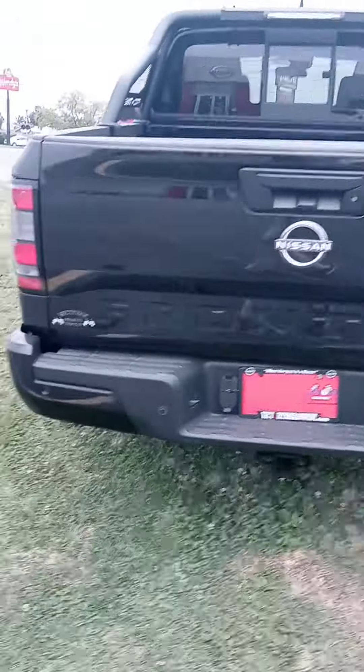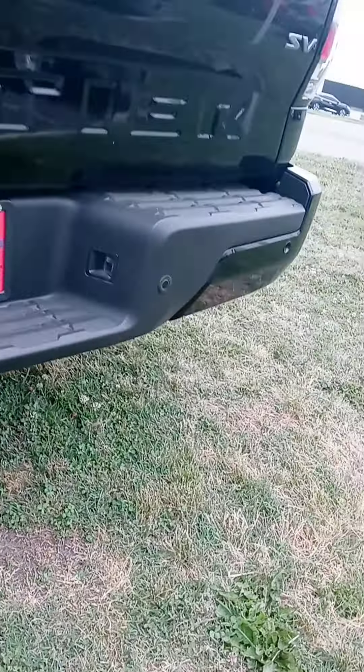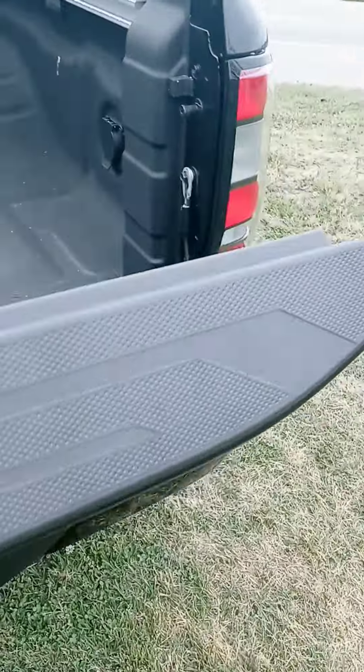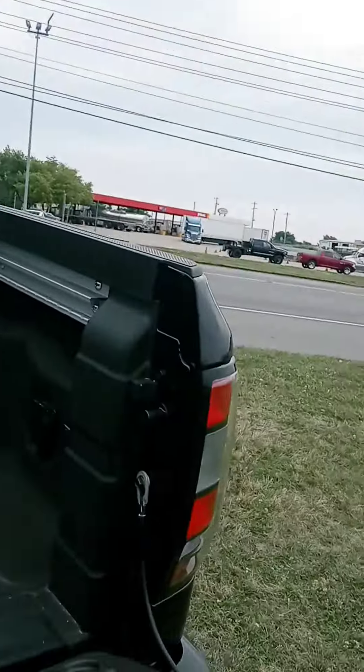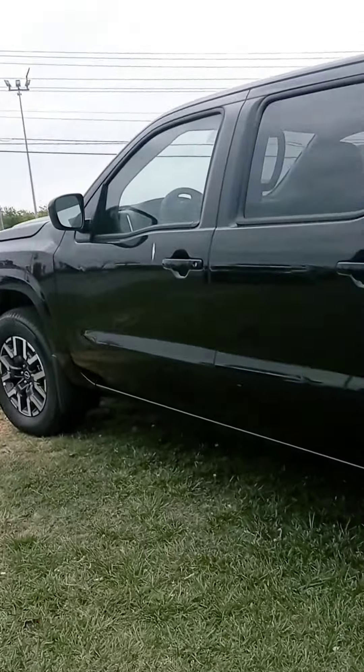Completely redesigned — I'll be honest, I wasn't a big fan of the earlier model, but this one just overall looks better. Some of the small things: the tailgate comes down nice and slow now. Got a bed liner in this one with a plug-in and the LED light — no charge for that.